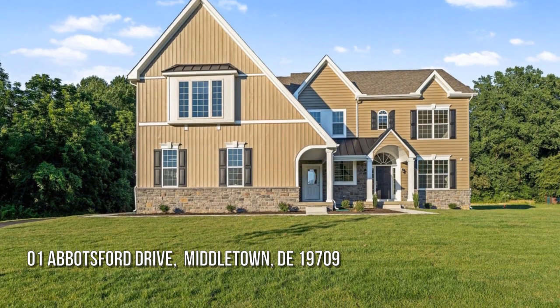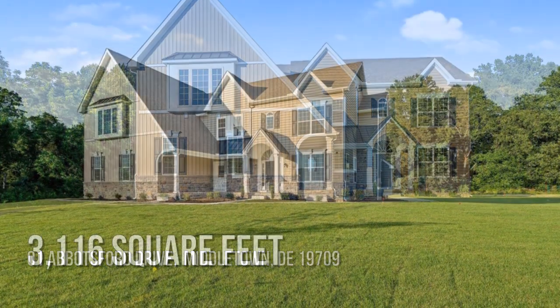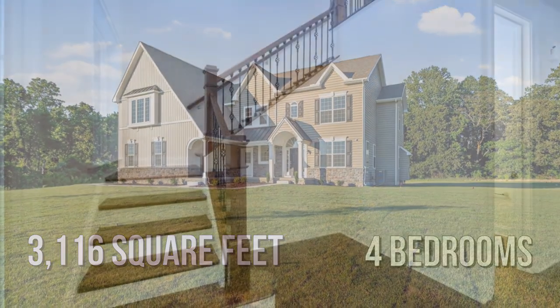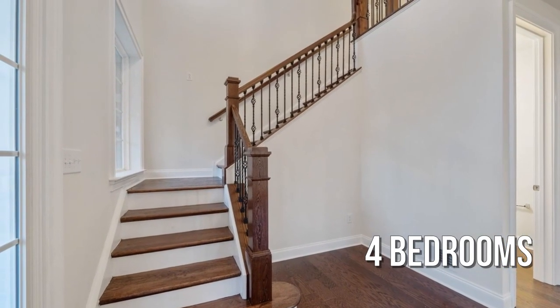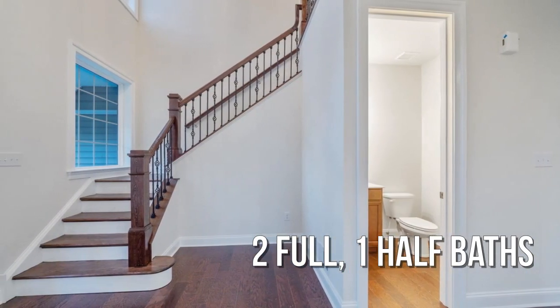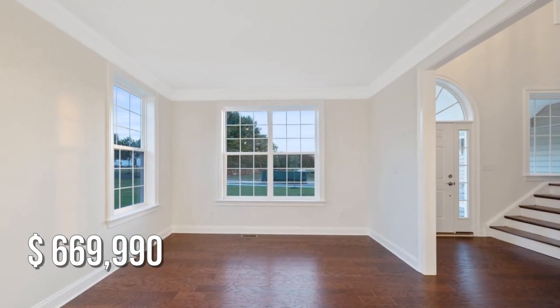Looking for the home of your dreams? This spacious property offers over 3,100 square feet of living space, featuring four bedrooms with two full and one half bathroom. This property is currently listed for under $675,000.